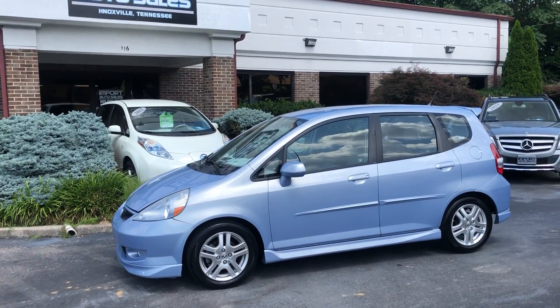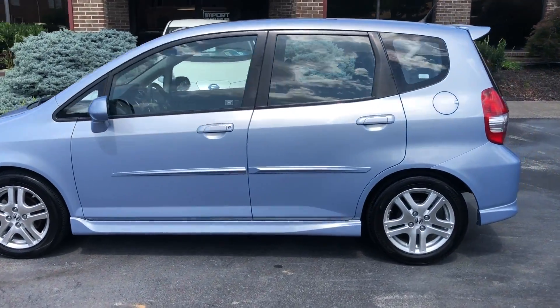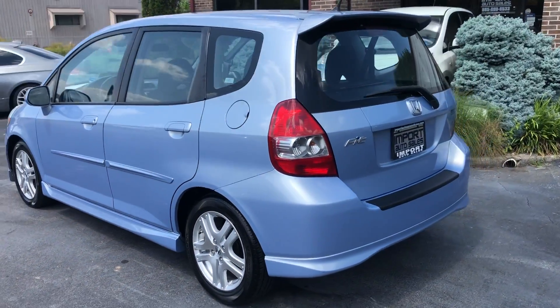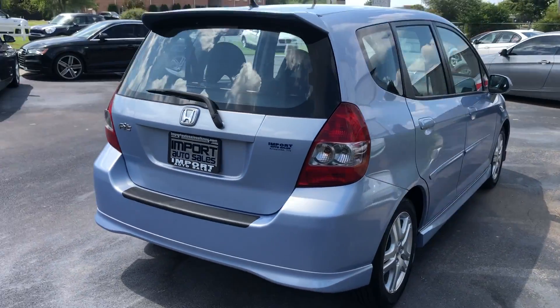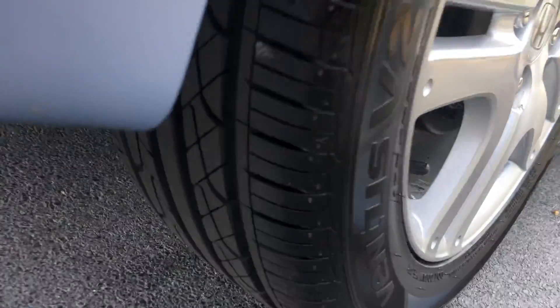This is our 2008 Honda Fit Sport, finished in Tidewater Blue, with 97,820 miles today. Really fun little car, great on gas. The Sport model comes with nice wheels, and this one's got a brand new set of tires on it all the way around.